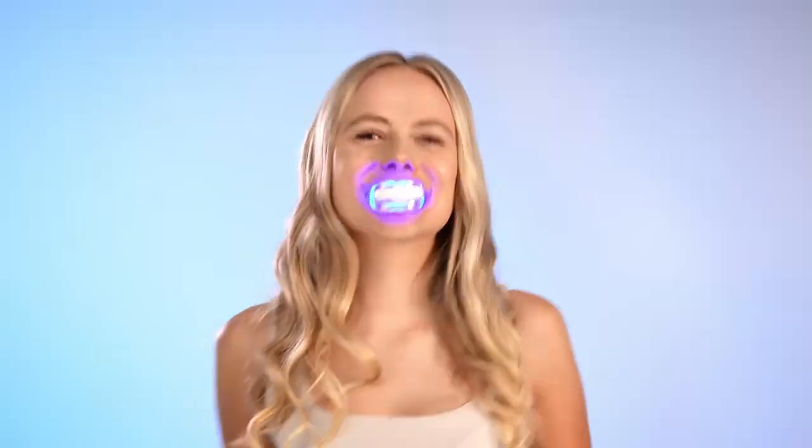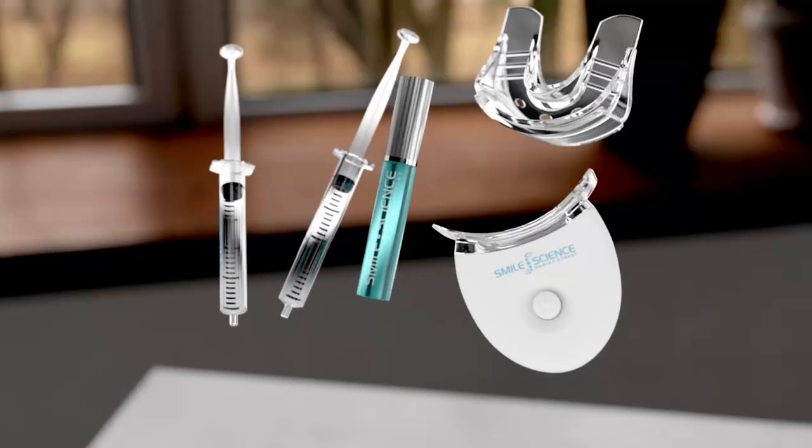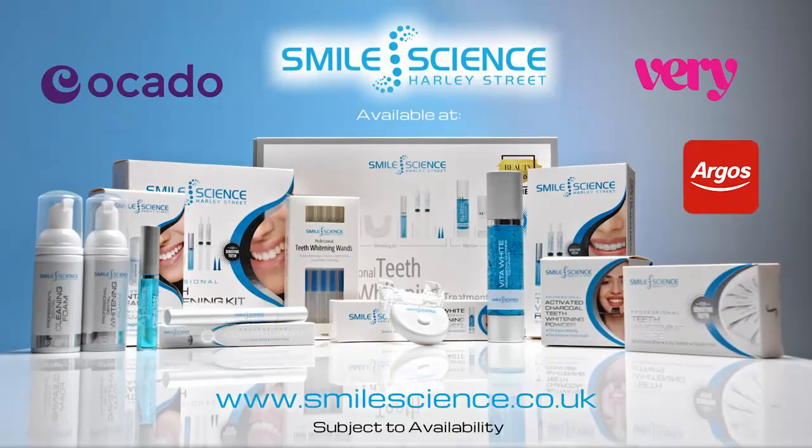Formulated by a world-leading dentist, our award-winning brand delivers Harley Street quality teeth whitening. Search Smile Science Harley Street. Love your smile.